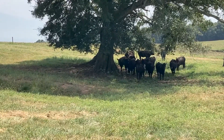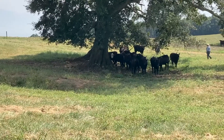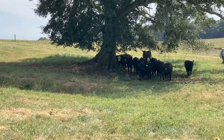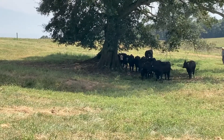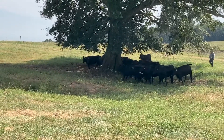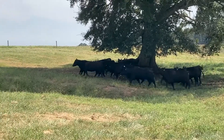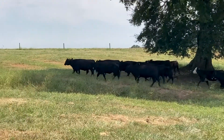Marbling is a highly heritable trait, which means that selecting bulls for greater marbling potential can increase marbling in his offspring. South Carolina is a cow-calf state, and we do not typically finish beef cattle for the market directly, but it all starts here.